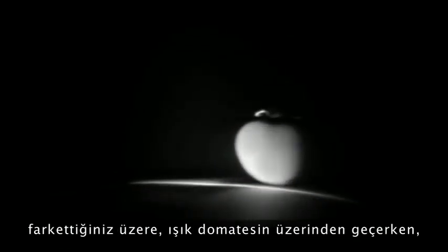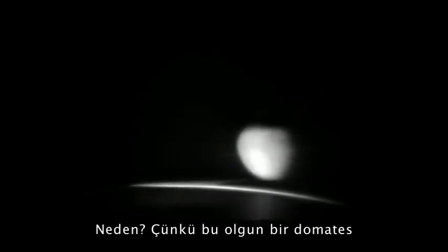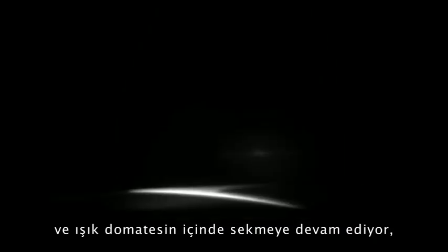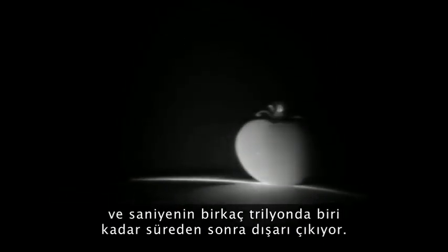But if you look at this tomato one more time, you will notice that as the light washes over it, it continues to glow — it doesn't become dark. Why is that? Because the tomato is actually ripe, and the light is bouncing around inside the tomato, coming out after several trillionths of a second.